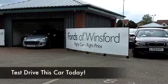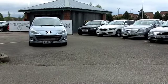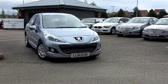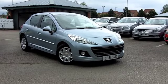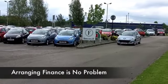Here we have a compact supermini that ticks all the boxes: cheeky styling, dynamic to drive, low running costs. This is a 207 1.4 Active from 2011, looking very smart in its light blue paintwork, certainly as good as new inside and out really.